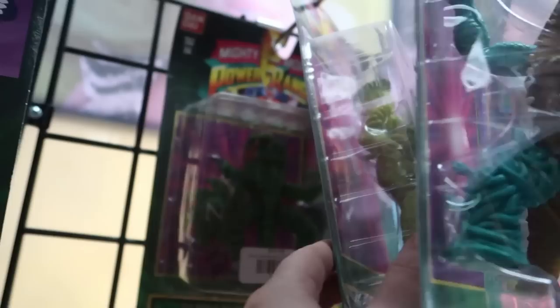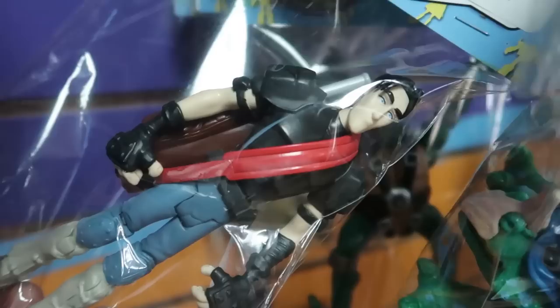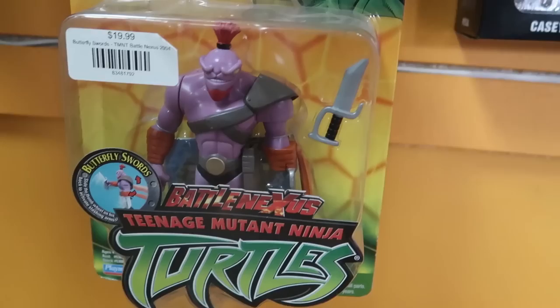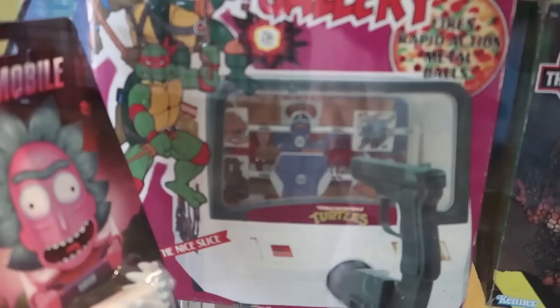There's a pretty good Teenage Mutant Ninja Turtle section here in the shop as well. A lot of baggied figures, but what I like here is that there's a really good variety. It's not just figures from the Vintage line, but also from the 2K3 line, from the 2007 CG movie, even some modern figures, all mixed in here. Also, there's a whole bunch of carded figures from that 2K3 line, which is awesome. It's a really fantastic line that doesn't get looked at enough these days.